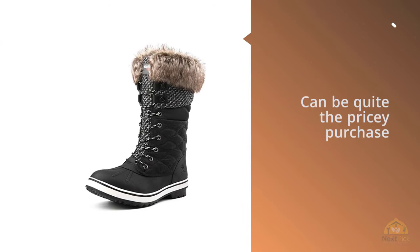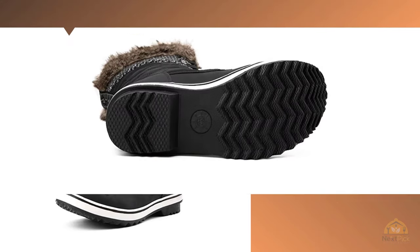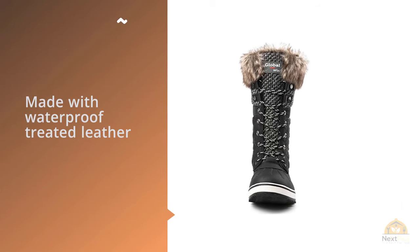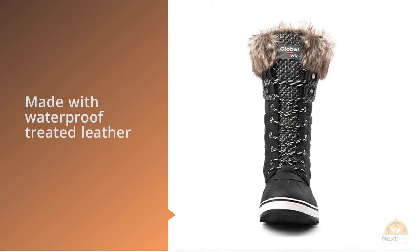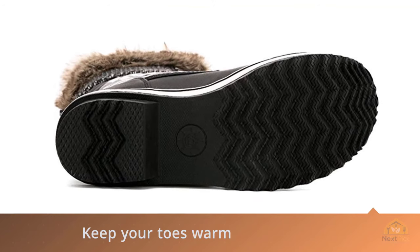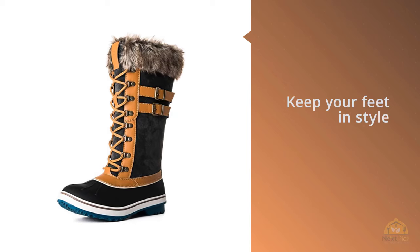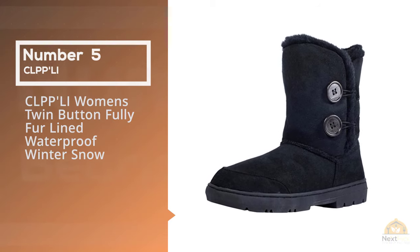Number four: Global Win Women's Waterproof Winter Snow Boots. Winter boots can be quite the pricey purchase, but you don't need to break the bank to get a great pair — these boots start at just $30. They feature waterproof-treated leather and a fleece-lined interior, designed to keep your toes warm while keeping snow and rain out. Decked out with trendy patterns in a range of seasonal color combos, and fully lined with a cozy layer of fluffy fleece, these lace-up winter boots keep your feet in style, warm and comfy.